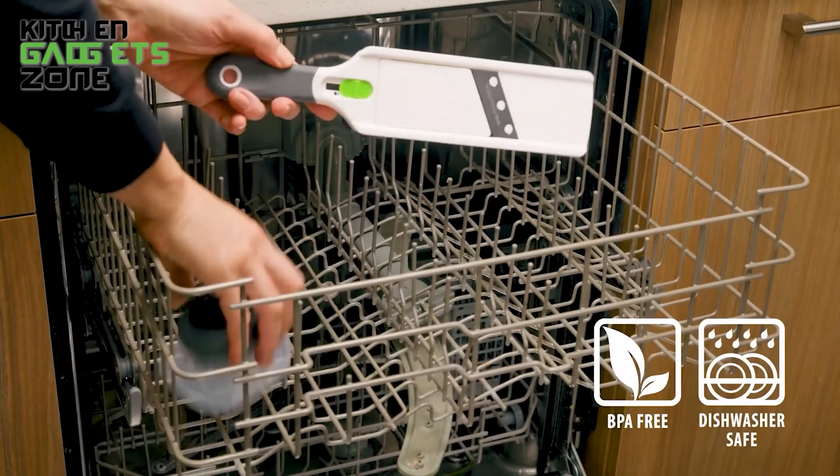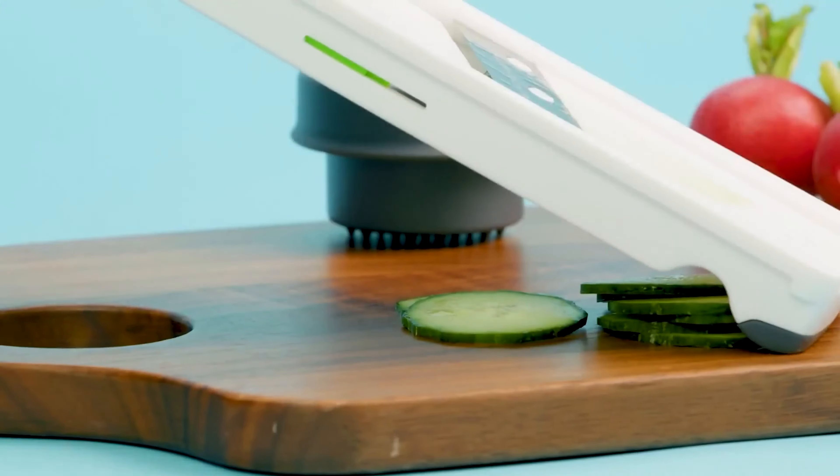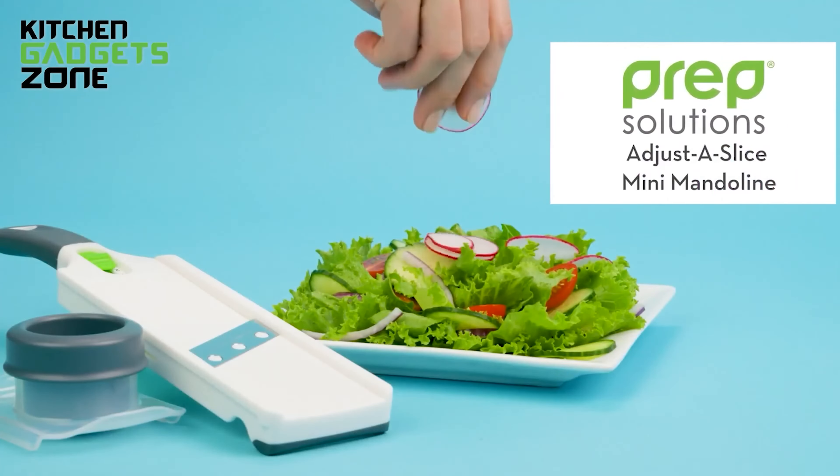Constructed with sturdy ABS, this mini mandoline is dishwasher safe for easy cleaning. Whether you're prepping for a salad or garnishing a dish, this versatile tool is a must-have for any kitchen.